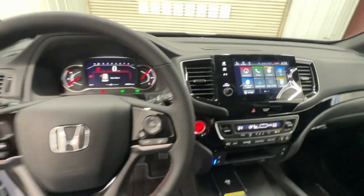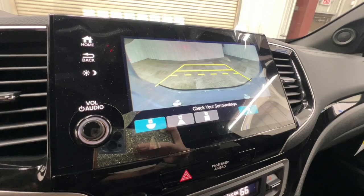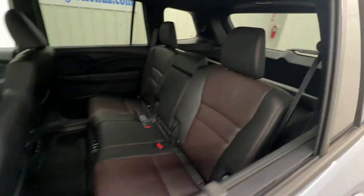Heated steering wheel, Apple CarPlay and/or Android Auto, moonroof, navigation system, keyless entry, heated rear seat, fog lamps, backup camera, lane keeping assist, power liftgate.